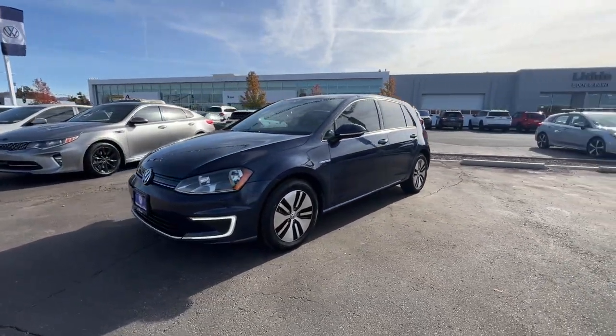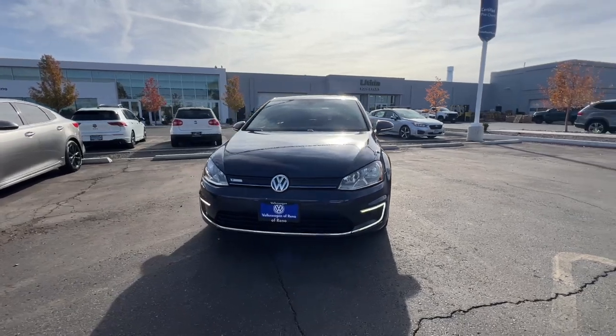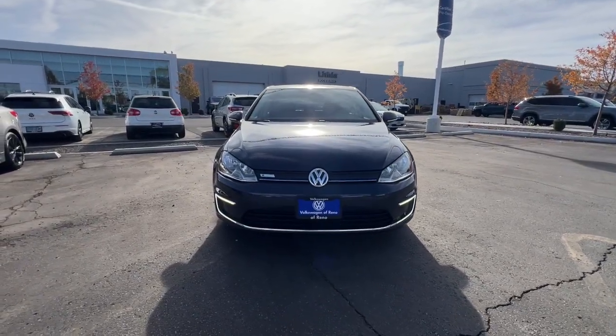Treat yourself to a road test in this e-Golf today. Our staff will toss you the keys and give you an outstanding customer experience.